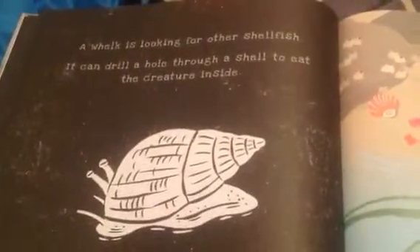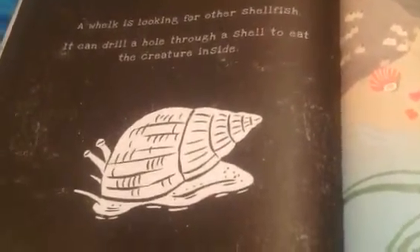What is it? A snail! A welk is looking for other shellfish. It can drill a hole through the sand to eat the creatures inside.